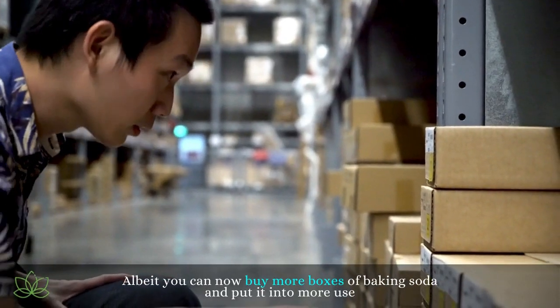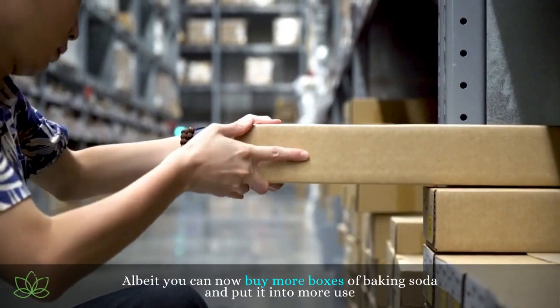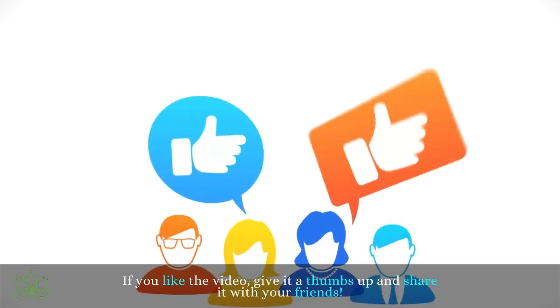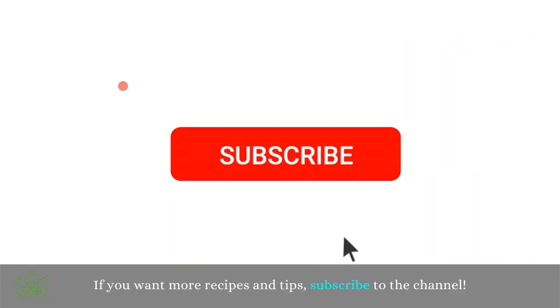You can now buy more boxes of baking soda and put it to even more use. If you like the video, give it a thumbs up and share it with your friends. If you want more recipes and tips, subscribe to the channel.